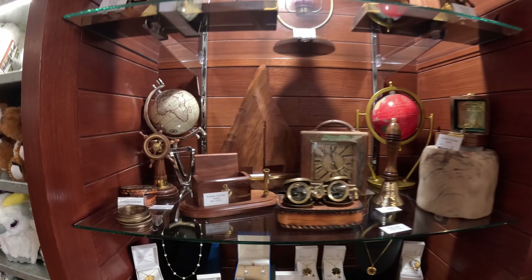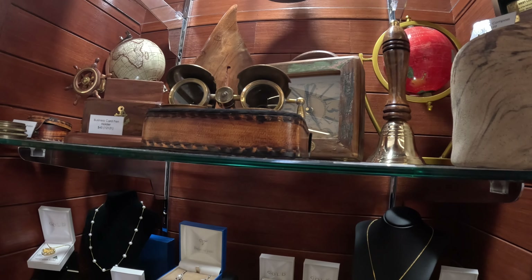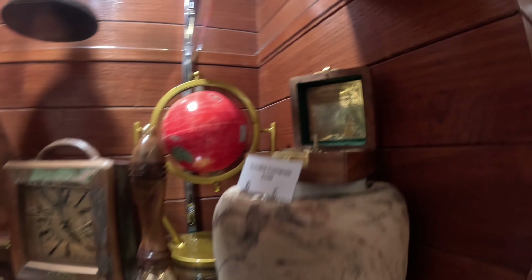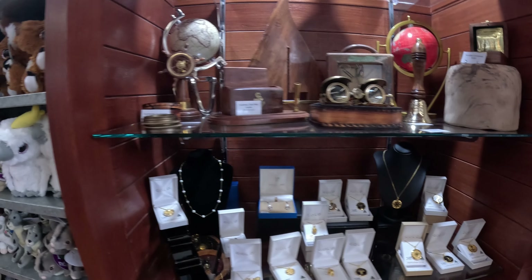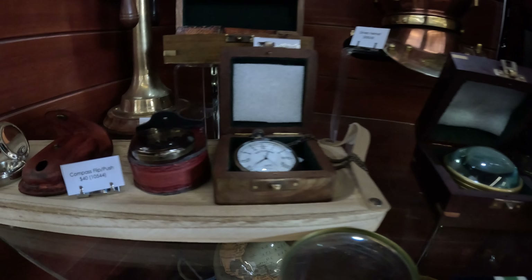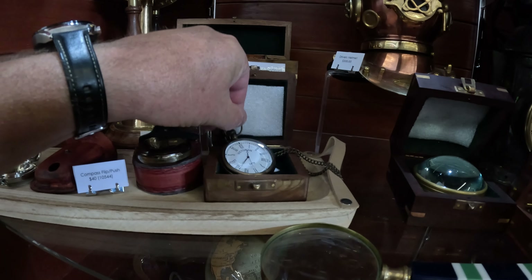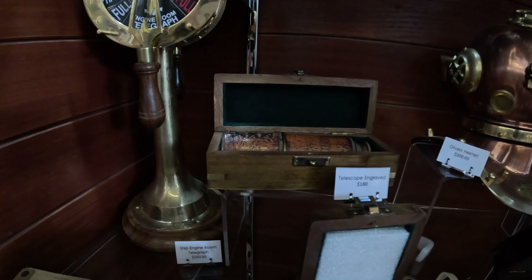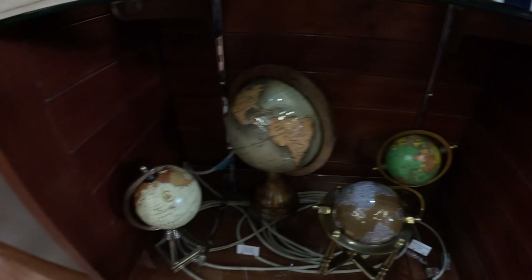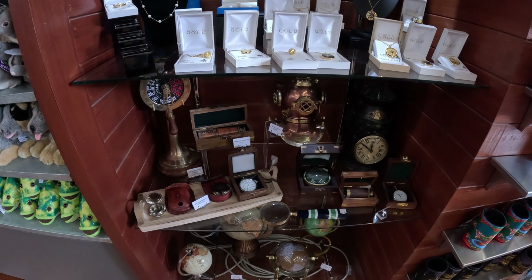They've got a lot of merchandise here - nice little old-style relics and things that you can buy, with prices on them. Opera glass, binoculars, sundial press. Look at that watch - how cool is that? A hundred bucks. And over here, a hundred dollar telescope. Very nice, all this rustic old-looking stuff. If you want to buy something, why not?